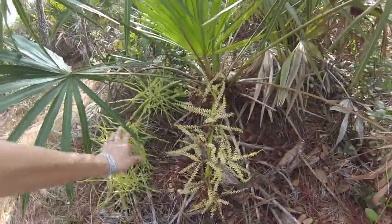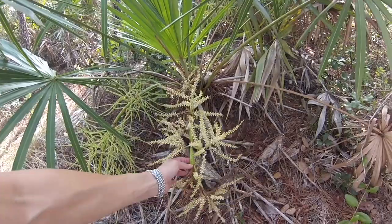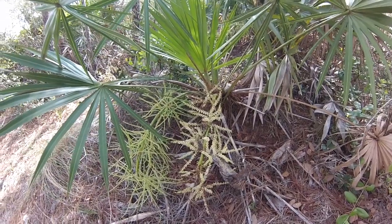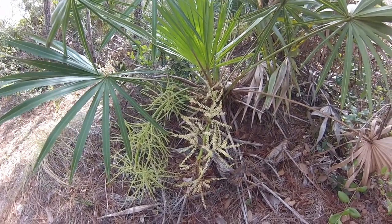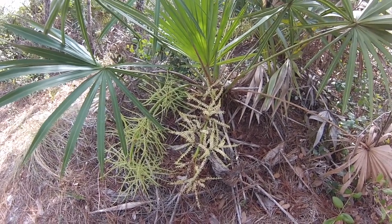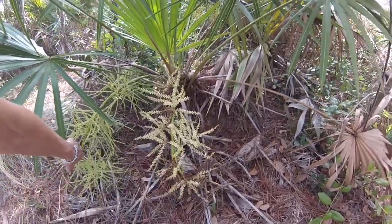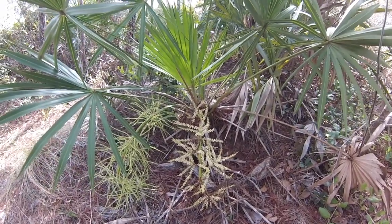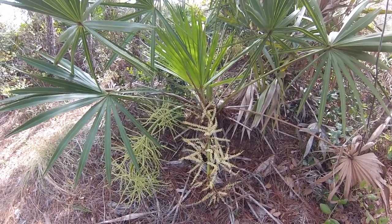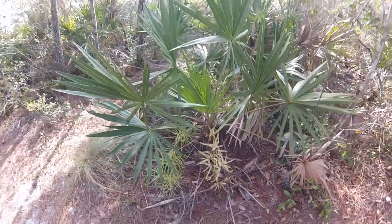Here we have the fruiting structures of the saw palmetto, which will eventually turn into saw palmetto berries. This is now a protected species due to commercial exploitation — people come in and harvest the berries for use in the alternative healing and natural medicines market. So if you see somebody out in one of our natural areas harvesting berries, kindly let them know that's a no-no. You do need to get a state permit, obtain landowner permission, and go through a whole process of paperwork due to the over-harvesting and commercial exploitation of saw palmetto berries.